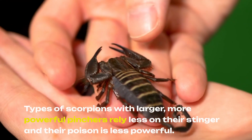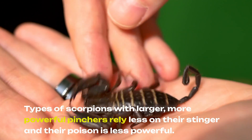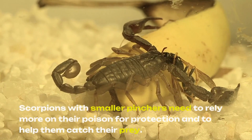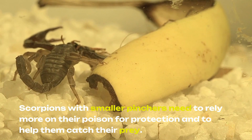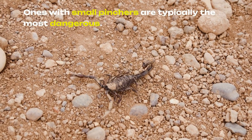Types of scorpions with larger, more powerful pinchers rely less on their stinger, and their poison is less powerful. Scorpions with smaller pinchers need to rely more on their poison for protection and to help catch their prey. Ones with small pinchers are typically the most dangerous.